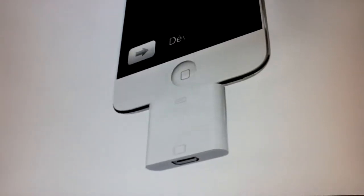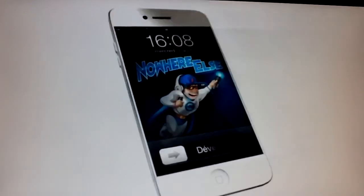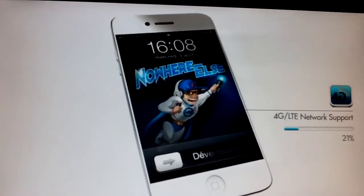64 GB of storage — I don't think so, because iPhones don't need that much. HDMI video mirroring — nope, I don't think so.